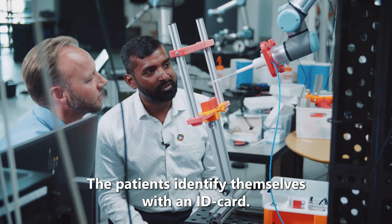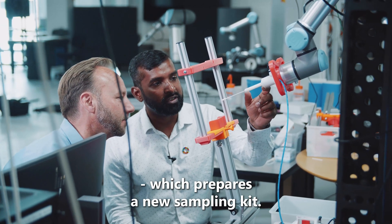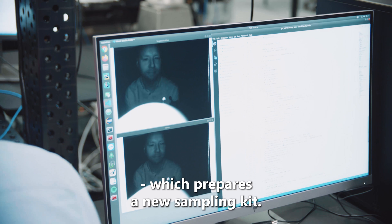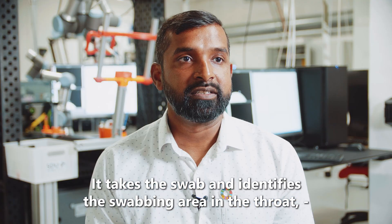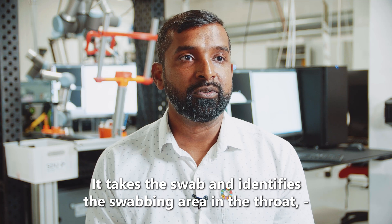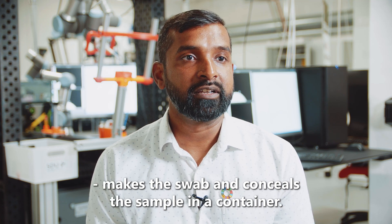The patient identifies themselves with an ID card. By doing that, they actually start the system. The system prepares a new sampling kit. It takes the swab and identifies the swabbing area in the throat of the patient, makes the swab, and seals the sample in the container.